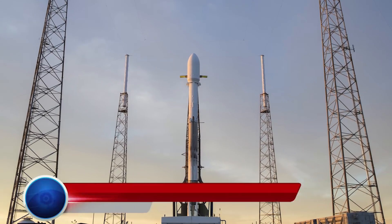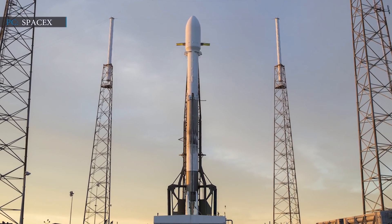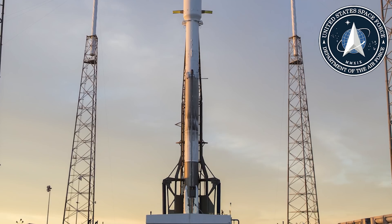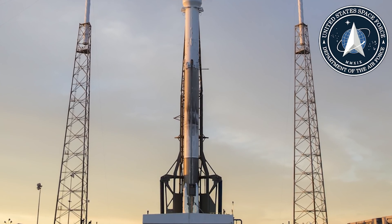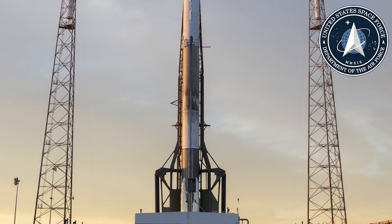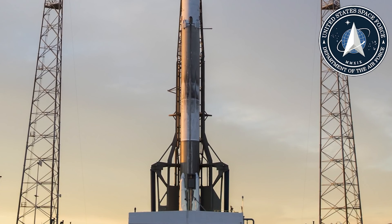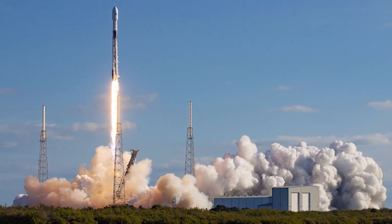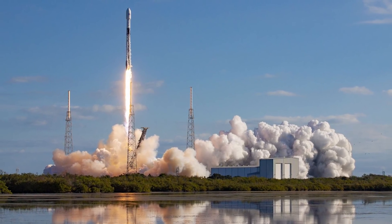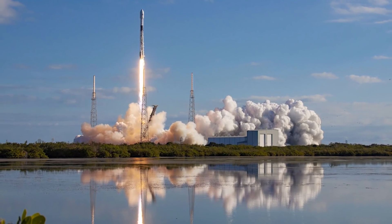SpaceX has achieved another success in its launch program, as the company can now launch used rockets to carry out national security satellites. Recently, the private aerospace company signed a contract with the U.S. Space Force to launch upcoming GPS satellite launches under the National Security Space Launch mission. Although the exact date hasn't been fixed yet, it is confirmed that SpaceX's Falcon 9, with its previously used first stage, will carry a GPS-3 satellite to orbit under the National Security Space mission in 2021. According to Space Force officials, using a reusable rocket for national security payloads will save nearly $52.7 million for American taxpayers.